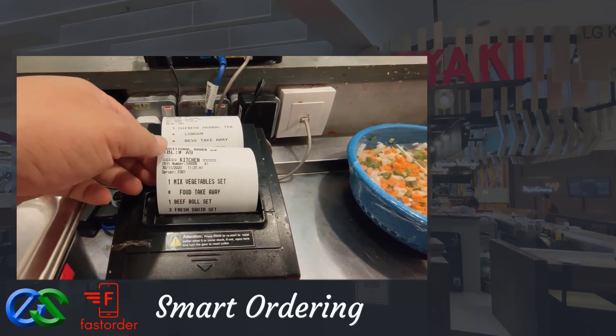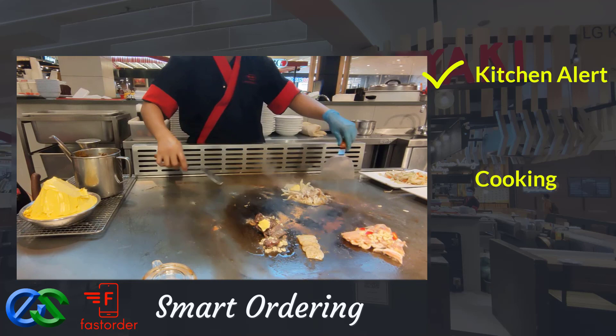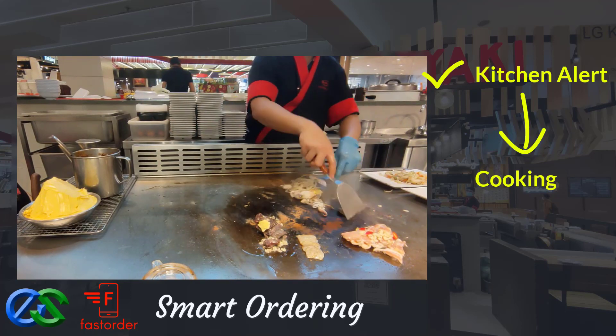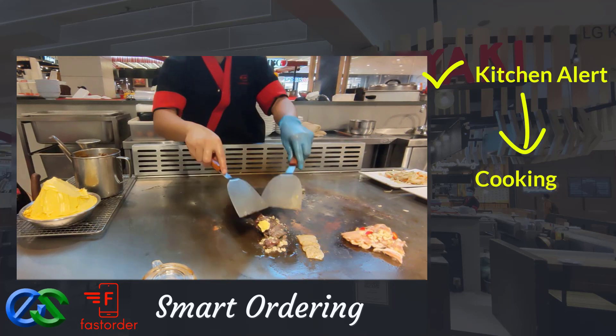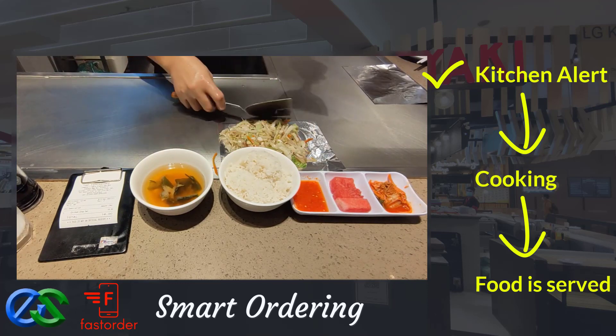Once the order is complete, orders will fire directly to designated kitchen printers. Once food is prepared, it is ready to deliver straight to the table.